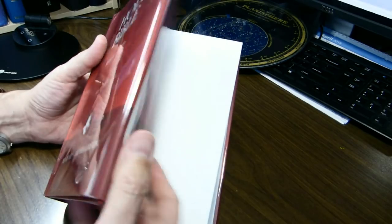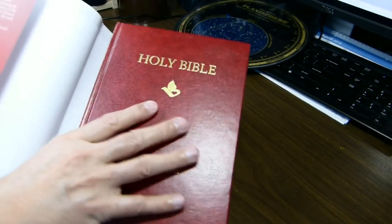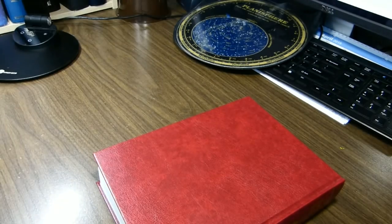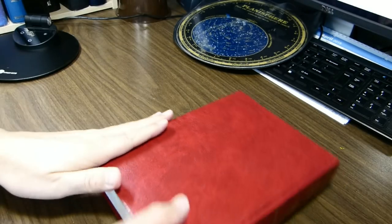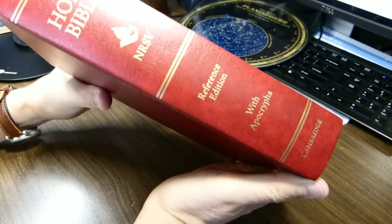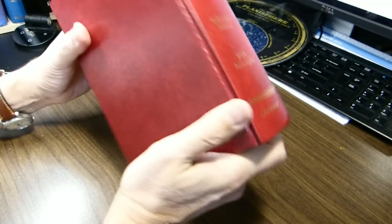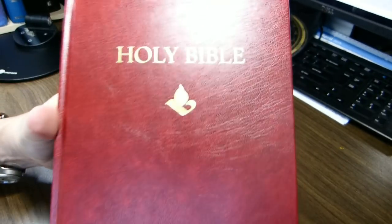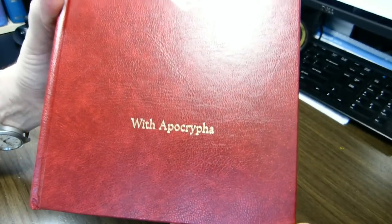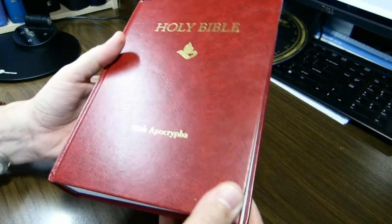I have it in a BroadArt archival book cover, which I'm going to take off. An eight-and-a-half-inch BroadArt cover fits that dust jacket quite well. This is the way the spine on the actual hardback looks — it's just a hardback, nothing special about it, nothing printed on the back. It has an oil lamp on the front, and simply says 'With Apocrypha.'